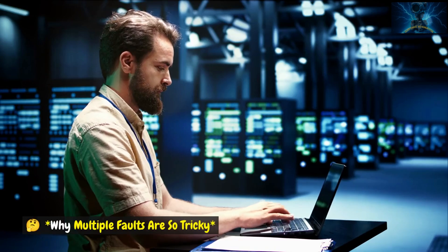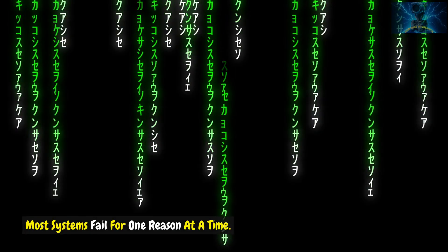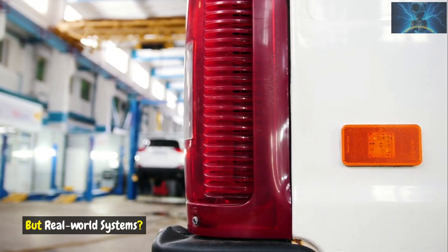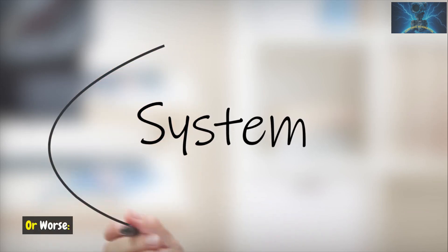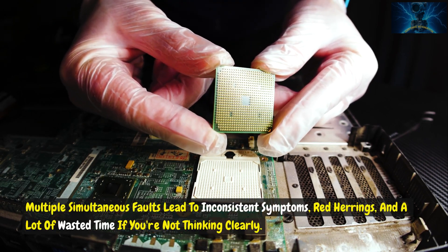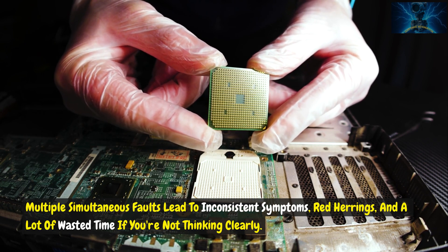Why multiple faults are so tricky. Most systems fail for one reason at a time, so we're trained to look for a single root cause. But real-world systems sometimes surprise you. You fix one thing and it still doesn't work. Or worse, you misdiagnose the second problem because you're sure you already solved it. Multiple simultaneous faults lead to inconsistent symptoms, red herrings, and a lot of wasted time if you're not thinking clearly.